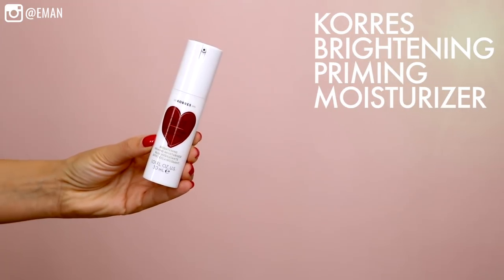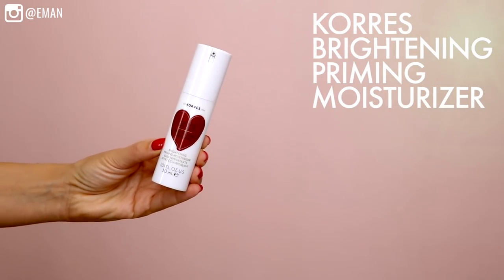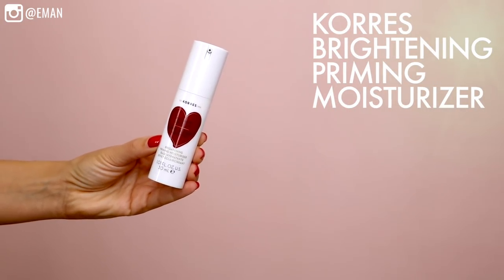I'm starting off with a new primer — this one is from Korres, it is the Brightening Priming Moisturizer. I'm going to start with my skin, move to the eyes, and then finish off my skin again. This smells amazing, it smells so good.